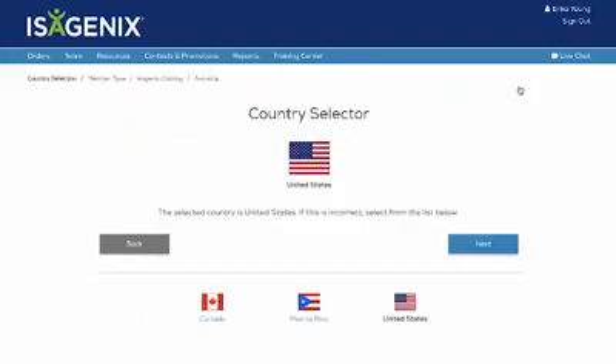The process to creating a recommended cart is similar to helping someone join Isagenix today. First, select the country for your recommended cart. Please note this feature is currently available for the United States, Canada, Puerto Rico, Australia, and New Zealand.